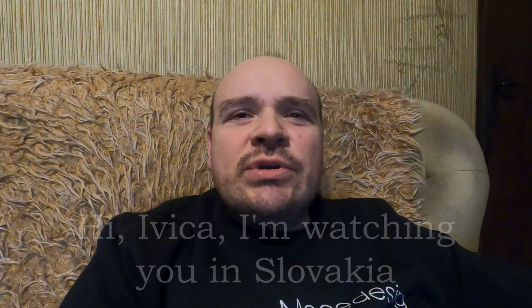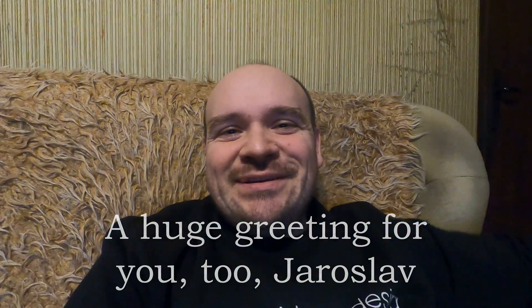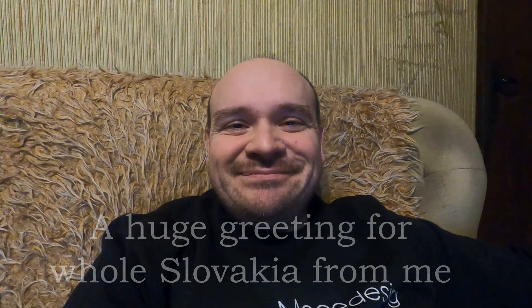Jaroslav Kinoradski says: Bog Ivica, ja tebe gledam u Slovačkoj. Veliki pozdravi za tebe, Jaroslav. Pozdrav za celu Slovačku od mene. Srećno bencovanje i tako dalje.